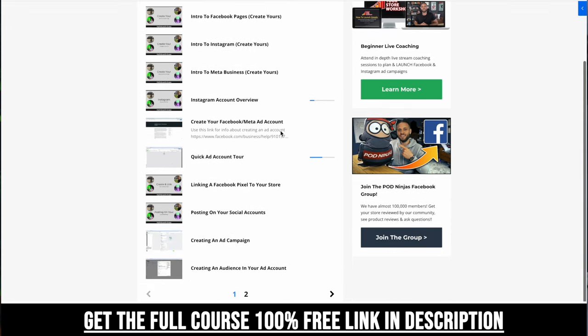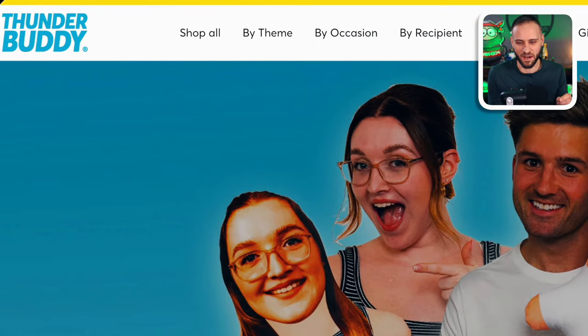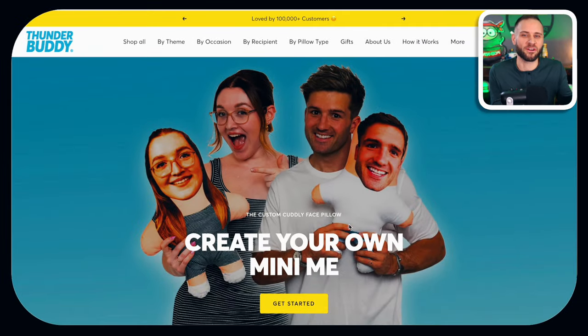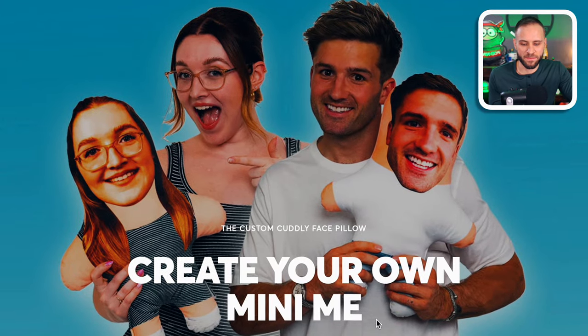It is completely free and there is a link down in the description. So this store here is called ThunderBuddy.com. I think that's a really cool name because they've kind of given purpose to what they're actually doing — they are creating what they are calling a Thunder Buddy. It says here on the banner, 'create your own mini me.'